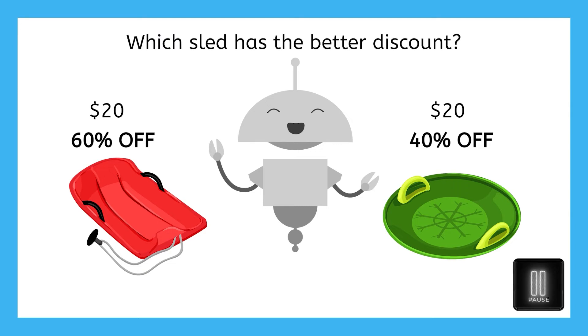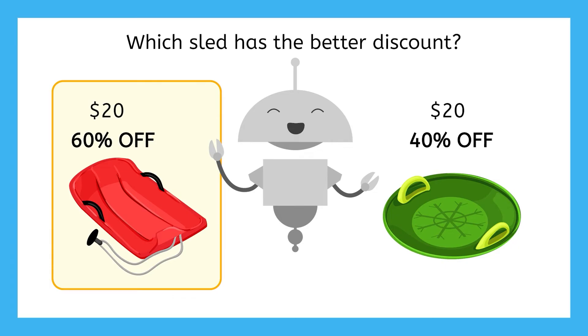Pause here to record your thoughts in your guided notes. The red sled is 60% off, which is more than 40%. Because it has a higher discount, Mia would be saving more money. Nice work.